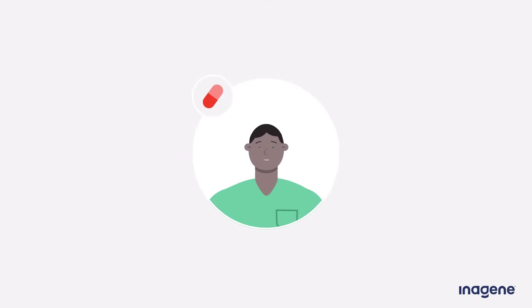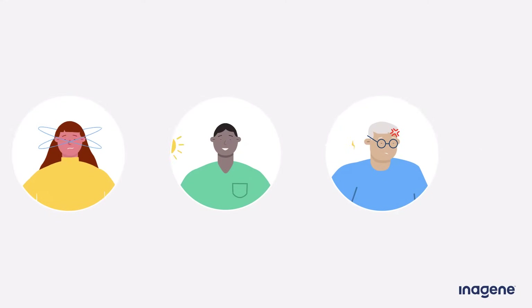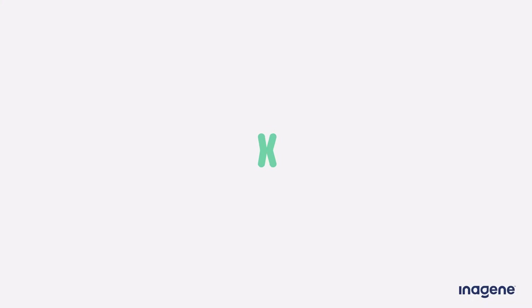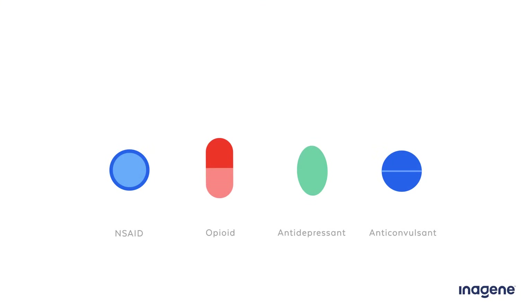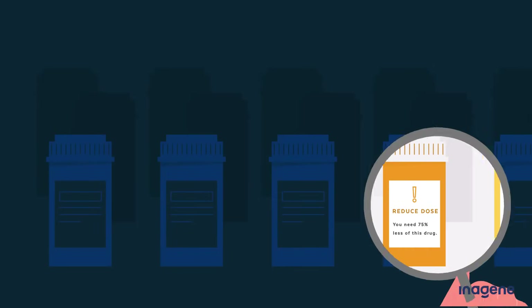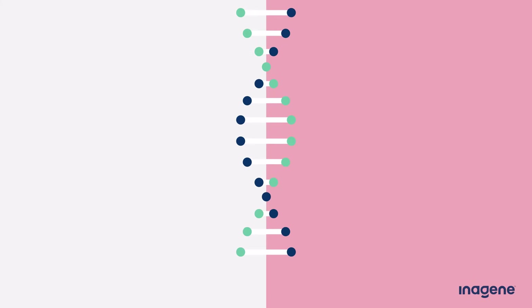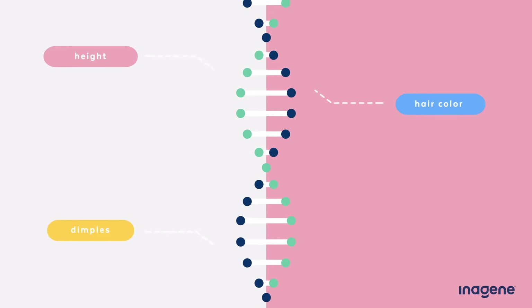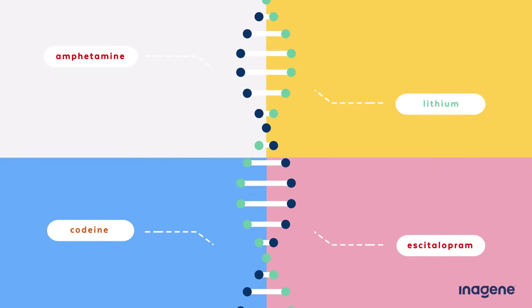Have you ever been curious why a drug that works well for one person may cause side effects or not even work at all in another? Much of the answer lies in our genes and the science of pharmacogenetics — the study of how our genes affect how our bodies will respond to different medications, including how safe and effective they will be for us and whether they will have side effects. Treatment guidelines for drugs are based on averages from drug trials, but no one is really average. We are each as unique as our DNA, and just like your genes determine everything else about you, your genes also determine how effective your body will be at processing different medications.